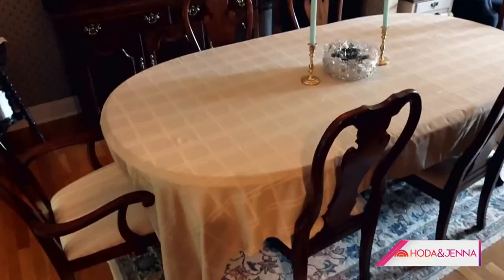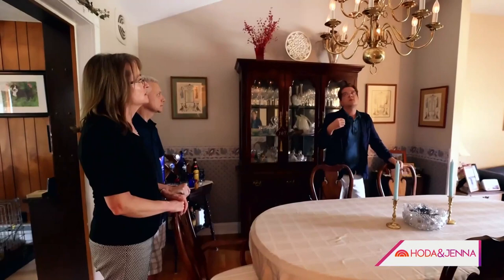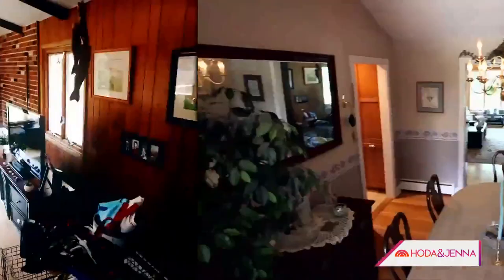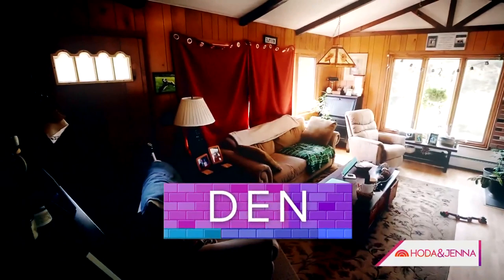Next up, the dining room. It's a little dated and gets a little tight, but the family gathers there to be together. Nathan says he would love to see this room lightened and brightened — right now it feels like it's closing in.